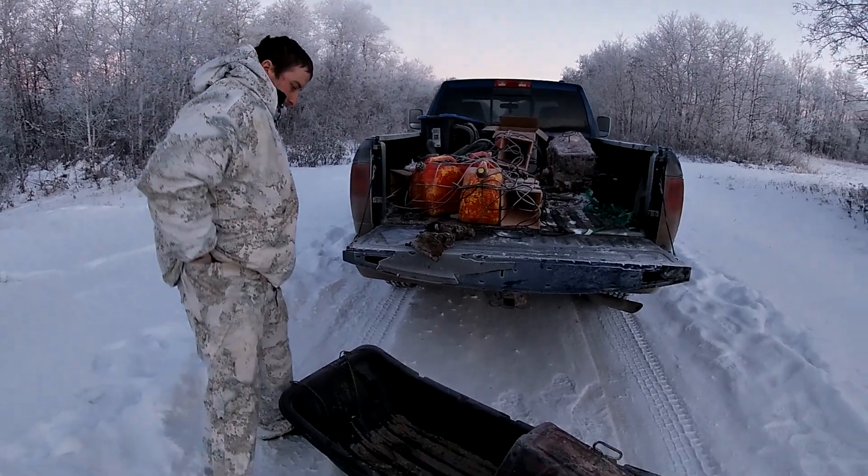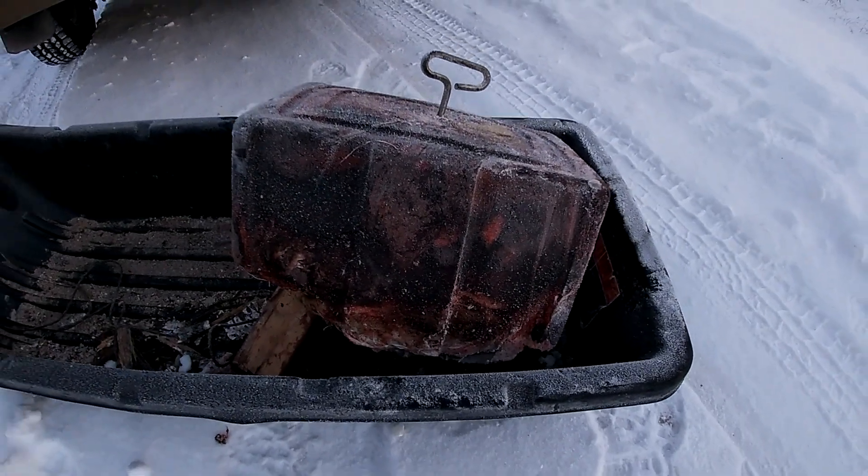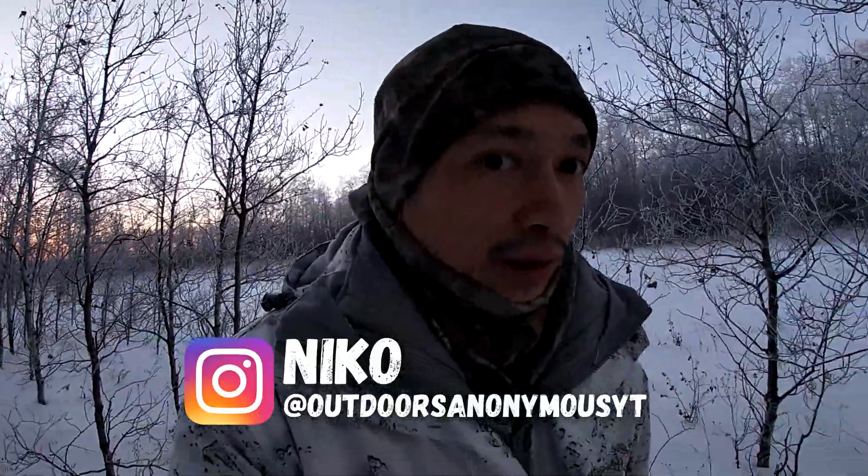Time to check these coyote snares. Drop off another bait block here. It's been a week since we set these snares last time.